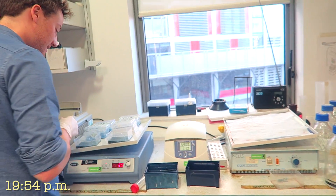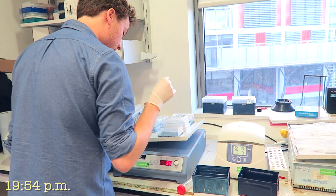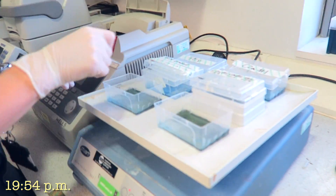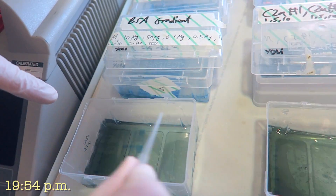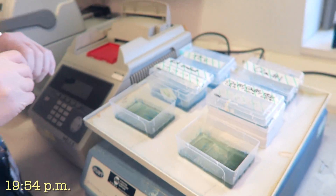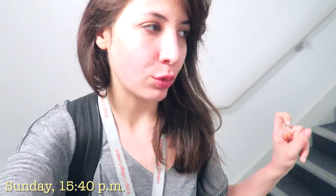Jack explains the finished gel: 'Those gels we loaded earlier have just finished running — they've separated out like I said they would. The BSA gradient I was telling you about — you'd expect to see more protein giving bigger and bigger bands, and you can see here as we stain it that the bands are getting bigger as the protein concentration increases. Over here is my actual protein, and I'm going to correlate the intensity of that band to determine how concentrated my protein is.'